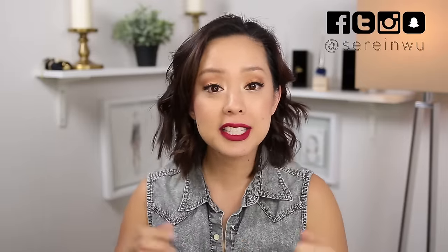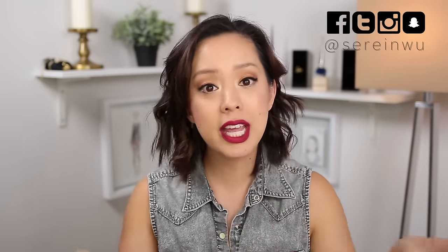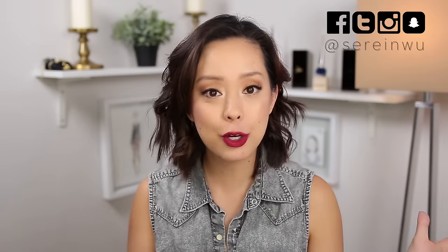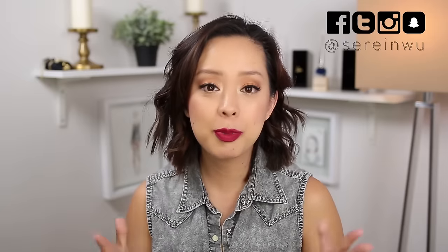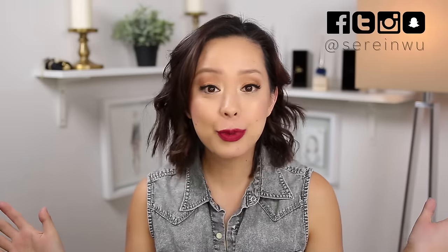I hope you guys enjoyed today's hair care video. If you did, please don't forget to give it a thumbs up. If you're new to my channel, don't forget to subscribe and click the notification bell so you know when I have a new video up — I upload five videos a week, Sunday through Thursday. All of the products, links, my social media, my blog, and my podcast are in the description box below. I have a ton of giveaways coming up for the holidays so make sure you're subscribed. I hope my video helped motivate and inspire you to look and feel your best. Until next time, have a wonderful rest of your day. Bye!